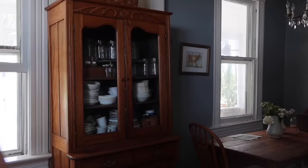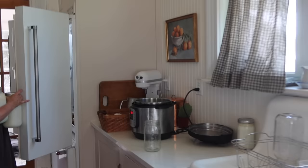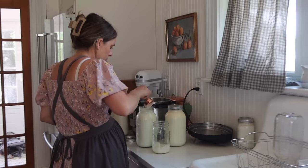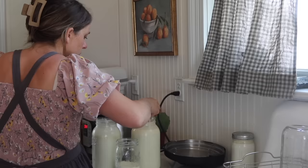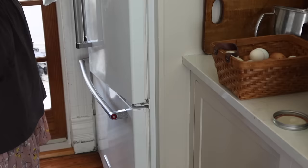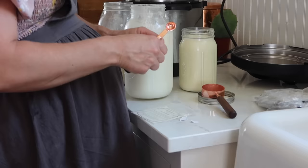One of the dairy products we make very regularly that doesn't require much time — unlike cheese — is yogurt. Yogurt is so simple. Even if you buy store-bought milk, homemade yogurt is still a lot cheaper. You basically dump the milk into the Instant Pot, press the sauté function to heat it and kill off competing bacteria, allow it to cool to about 115 degrees, add the starter, and then let it sit on the yogurt function for eight hours. It's really fast and straightforward and doesn't require any active time.